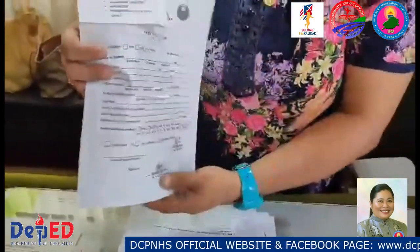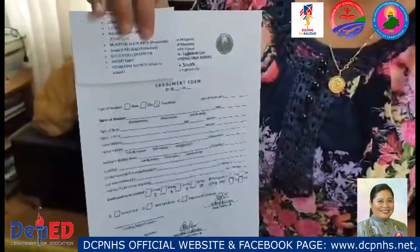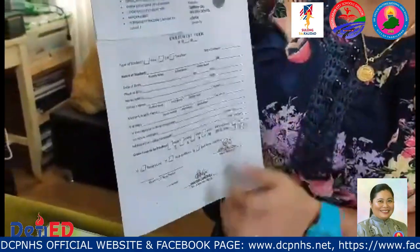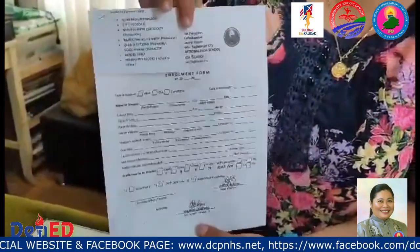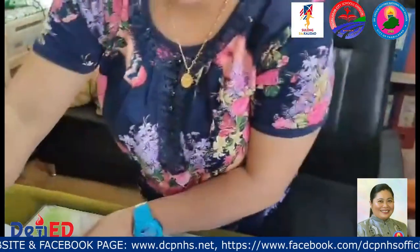This enrollment form is only for Grade 7. We would like to verify the truthfulness of the data that were provided to us during the enrollment form. But for the other grade levels, this enrollment form can no longer be found since we already have the old data stored in our system.